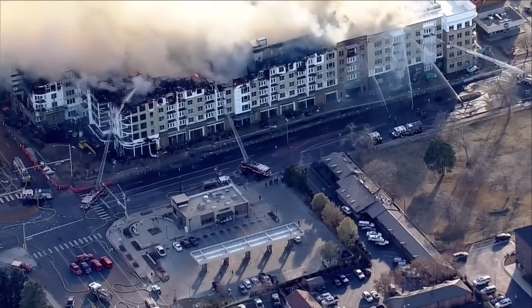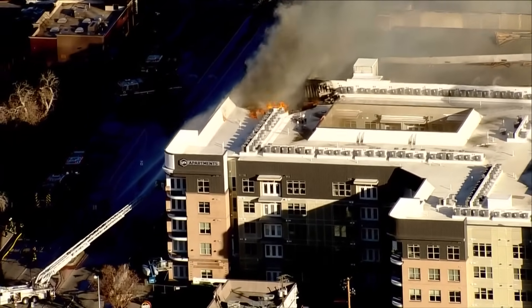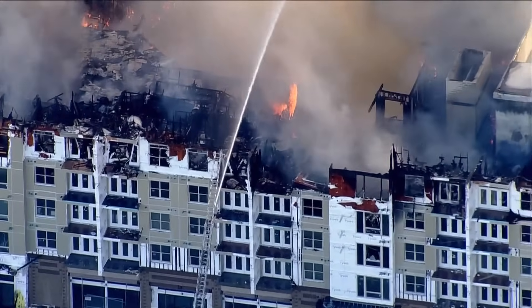Here's the good news: nobody was living there yet, and nobody was inside, according to firefighters. But a fire of this size requires a really big response, and hot spots are still burning at this hour. Nine News reporter Rachel Krause joins us live from Aurora tonight with an update on the investigation and what's happening at this hour.